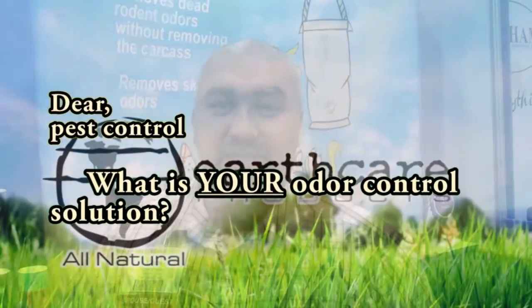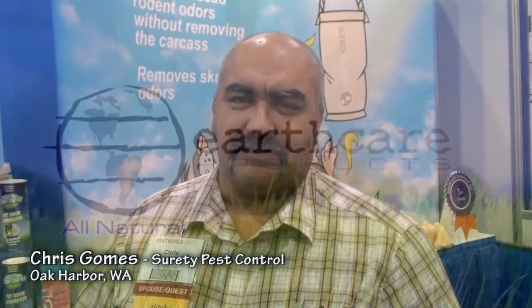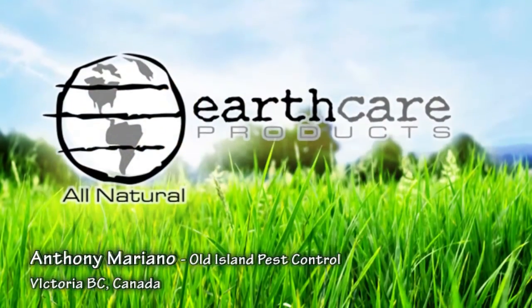We have used your odor bags and to great success. Chris Gomes, Operations Manager for Surety Pest Control. My name is Anthony Mariano. I'm a service technician. I work for Old Island Pest Control.